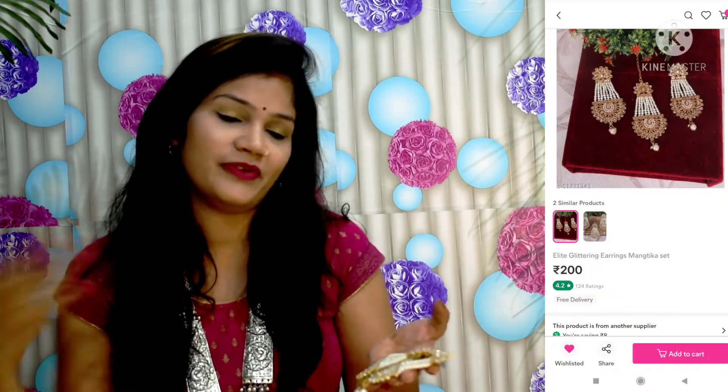This is the last product — the 5th earring in the top 5. This one comes in almost 3 sets. You get 3 things with it, including a Tika. If you want, you can wear just the earrings as well — it's a very beautiful look. I personally only got the earrings, but if you like the Tika, it's a great deal — so I got the Tika too. First, let me tell you about the earrings.